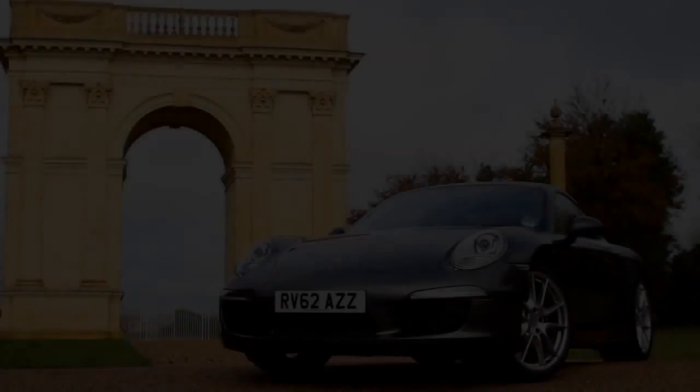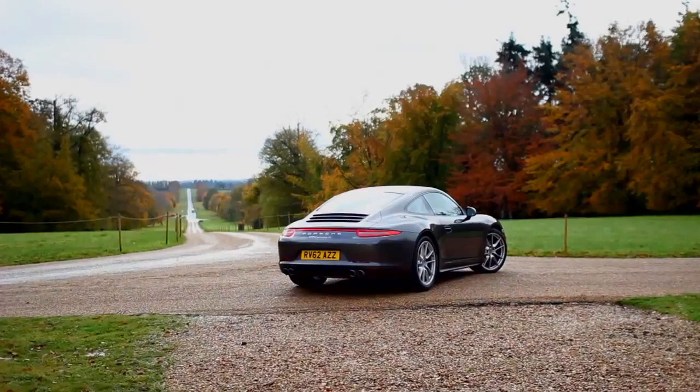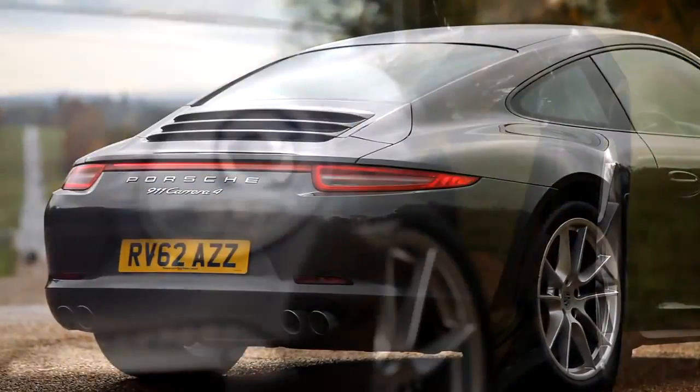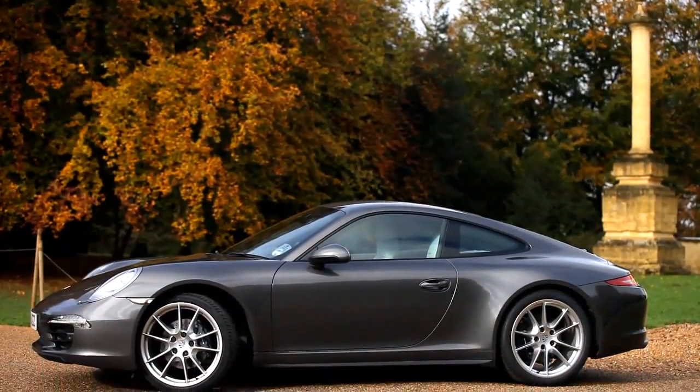The new 4WD variant is faster, lighter and yet more efficient than its predecessor. The car looks fantastic, completely revised front end on the car, but for me, undoubtedly the best view of this car is from the rear.